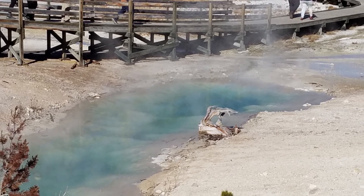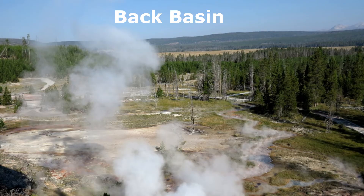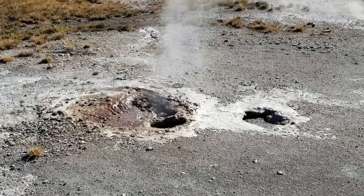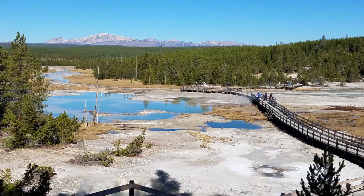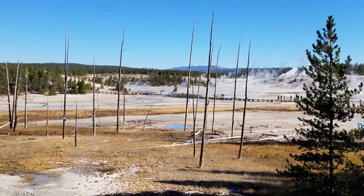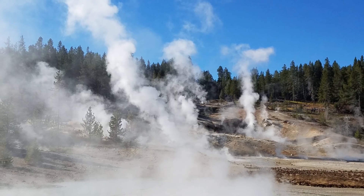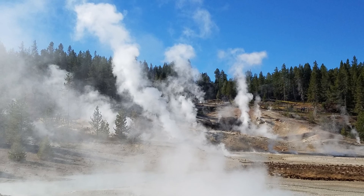A 3-4 mile bare ground and boardwalk trail accesses Porcelain Basin. Back Basin is more heavily wooded with features scattered throughout the area, with a 1.5-mile trail of boardwalks and bare ground encircling this part of the basin. Many trees died as the thermal features shifted their locations. In Norris Geyser Basin, there's a notable stench of fresh sulfur that wafts on the crisp mountain air.